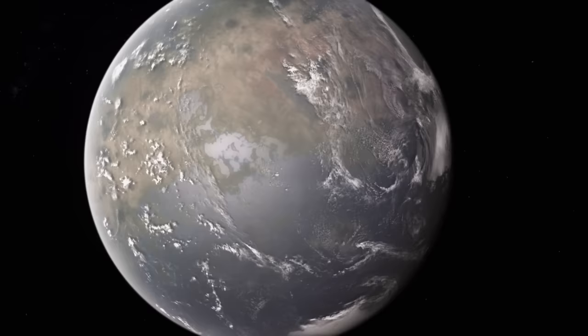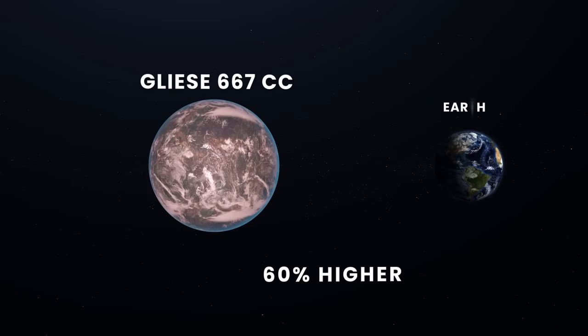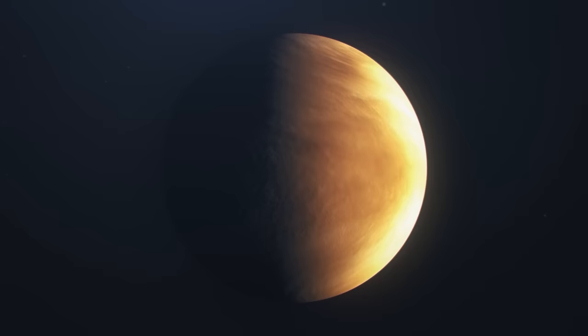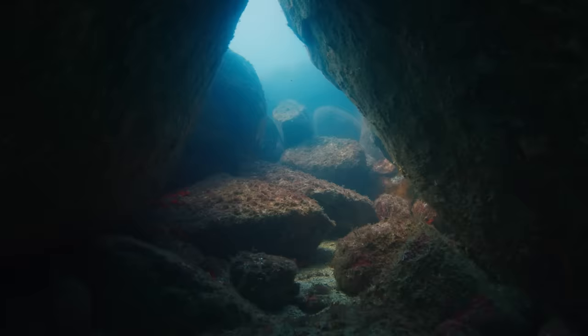Living on Gliese 667CC would be nothing like what we are used to, also because of how massive it is. The higher mass of the exoplanet means different gravitational acceleration on its surface — up to 60% higher than what we experience on Earth. A person weighing 75 kg on Earth would weigh as much as 120 kg on Gliese 667CC. In addition, a planet with higher mass can hold a more massive atmosphere, leading to higher atmospheric pressure. If the exoplanet has a Venus-like atmosphere, the pressure could be several hundred times greater, equivalent to the water pressure several kilometers deep in Earth's oceans.